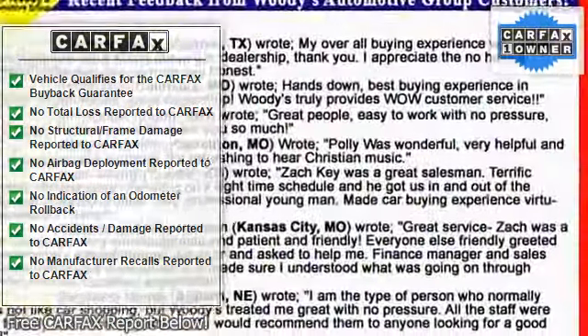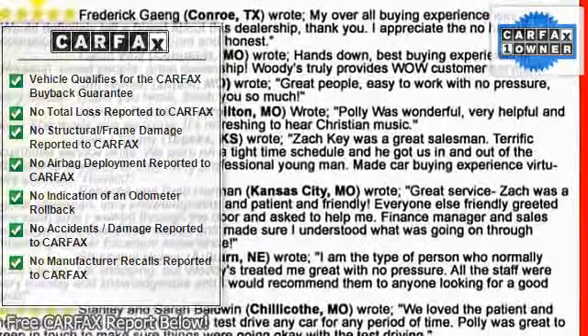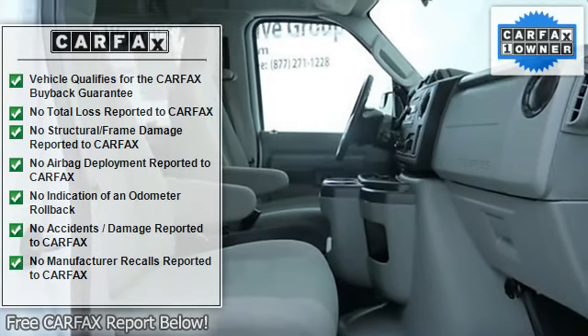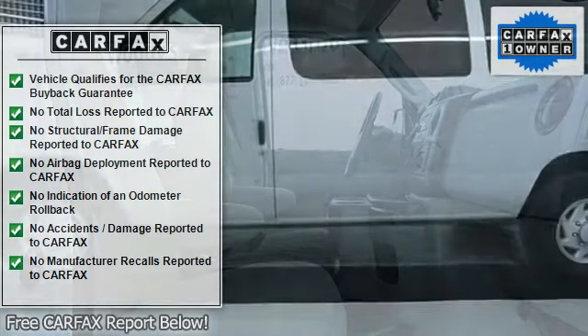Anti-Lock Brake System, Traction Control, Stability Control, Tire Pressure Monitor, 15-Passenger Seating, High Capacity Front and Rear Air Conditioning.